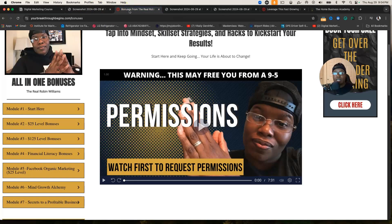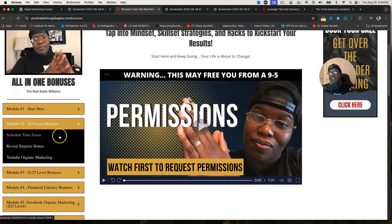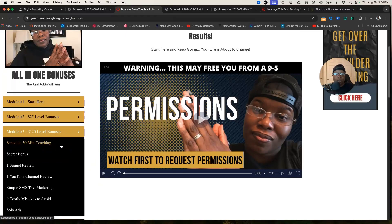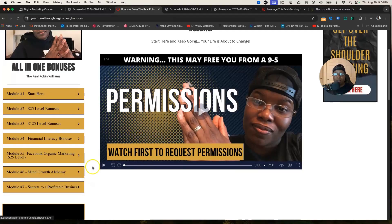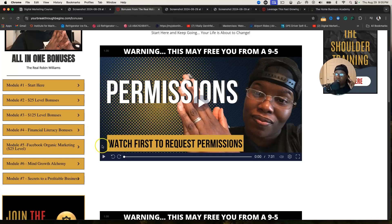I'm going to show you some of the bonuses you can receive should you sign up with me using the links in this video. I offer bonuses based on the levels you come into. At the $25 level you get a surprise bonus — I can't reveal it but you get one — and you also get to schedule a one-on-one Zoom with me tailored to getting you started on the right path, plus a YouTube organic marketing training from me.